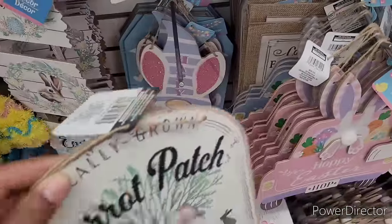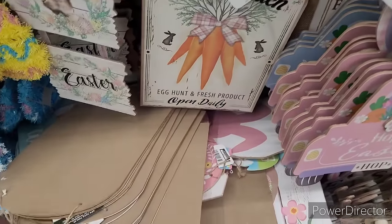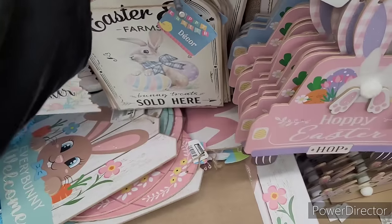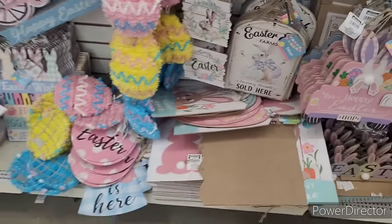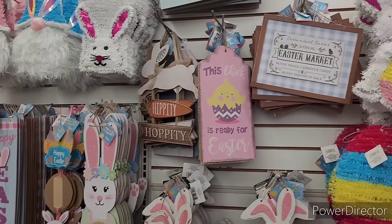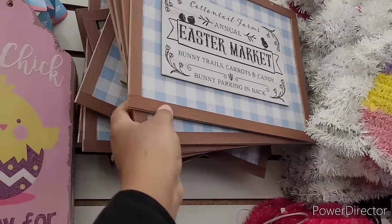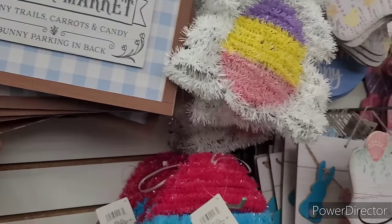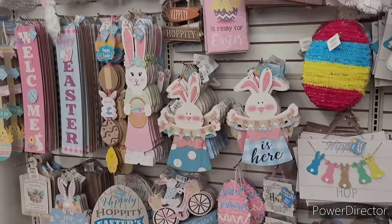So those are new. There's a little gnome — I've seen them once behind it. And they have these cottontail forms — they come in blue and pink, that's the pink. Let's move on.